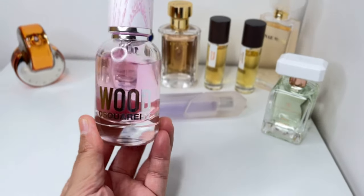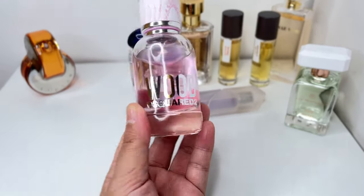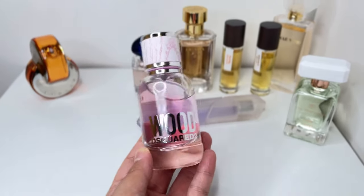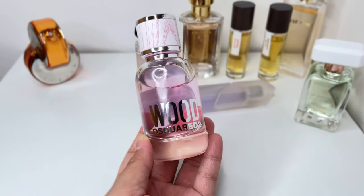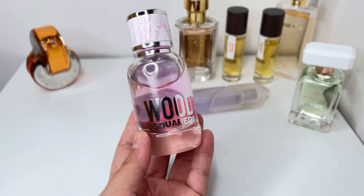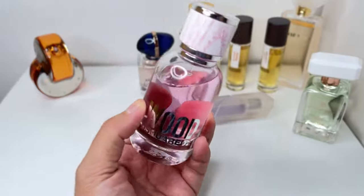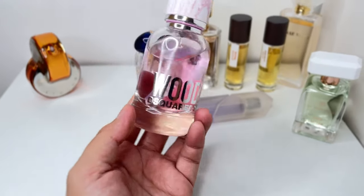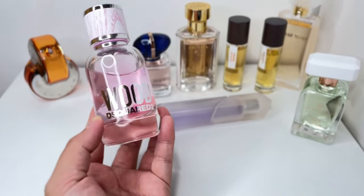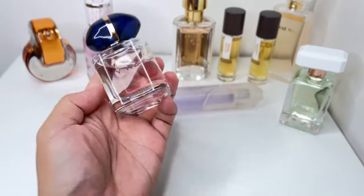Wood by D Squared has a very noticeable lily of the valley — it's really nice, very fresh and uplifting. It reminds me of something I already have in my collection; maybe something in the realm of Romance by Ralph Lauren, or Inflorescence, because of the lily of the valley. This is really surprisingly good. I would consider it a perfect all-year scent — the fresh, clean feel would be perfect for work, school, the gym, or running errands.